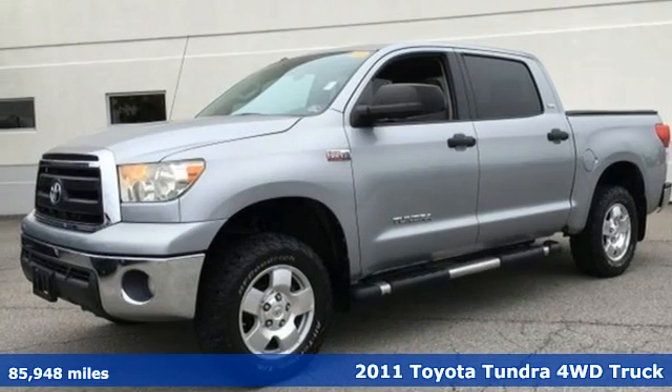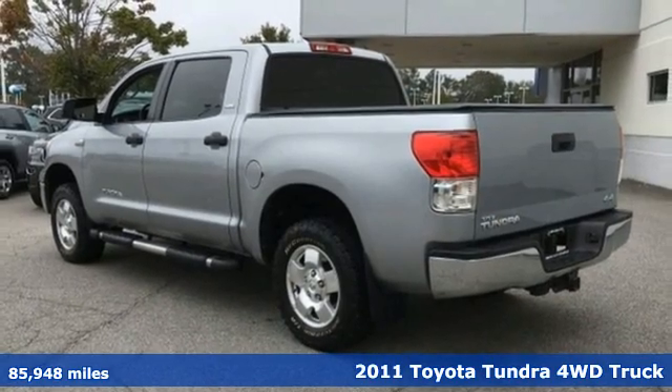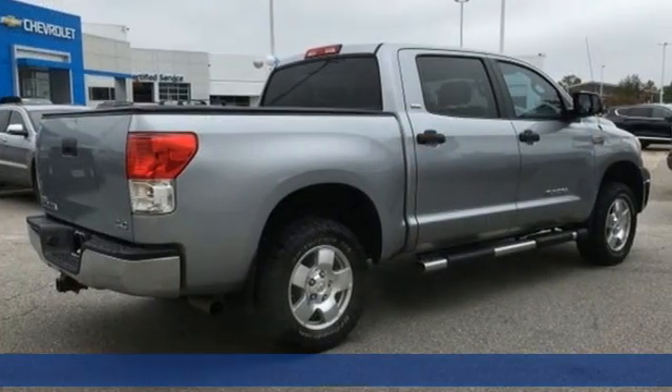Here's a 2011 Toyota Tundra four-wheel drive. From the toughest job site to the most rugged campsite, this truck was built to handle it all.